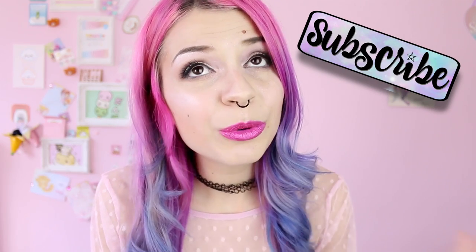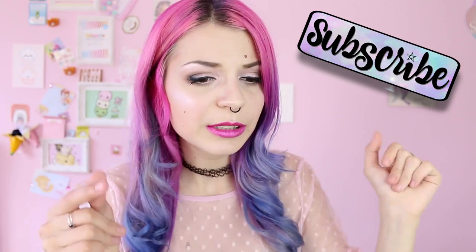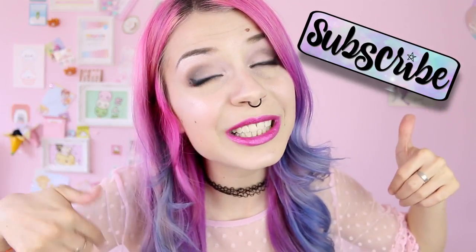But before I show you the bags, please subscribe because I post videos three times a week and you automatically become a unicorn when you click this button right here. Also give this video a thumbs up because it really helps the channel! Look at these roots — I clearly need help, and I even tried to spray something to hide them and it didn't work.